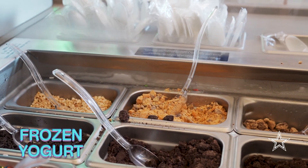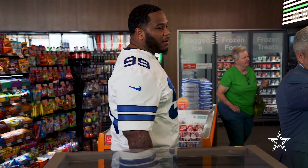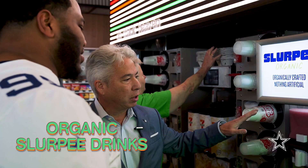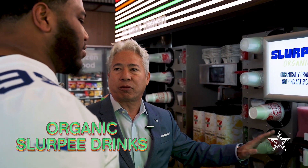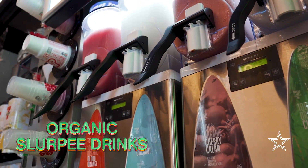Y'all got the frozen yogurt? This is like the next level 7-Eleven — your favorite spot. And we're experimenting with some organic Slurpee. It's clean label, organic, and it's fantastic. I ain't never seen a 7-Eleven with the organic. This is next level.